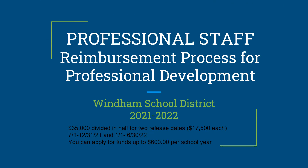The following PowerPoint presentation will explain in detail the process of reimbursement for professional development activities in the Wyndham School District.